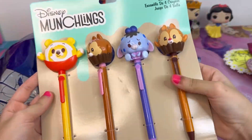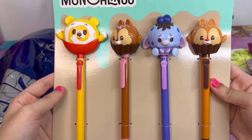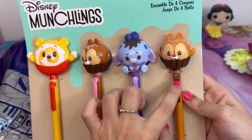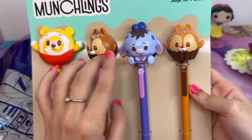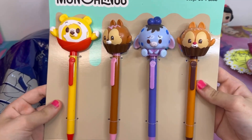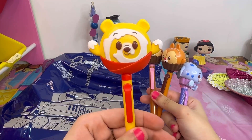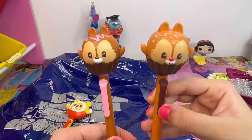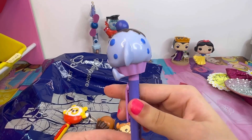I also got these fans — now these are Disney characters shown as treats. We've got Winnie the Pooh as a cinnamon bun, Chip and Dale as cupcakes, and Eeyore as a blueberry muffin. They're so adorable! Here they are out of the box: Winnie the Pooh, Chip and Dale, and Eeyore — oh, he's so sad!